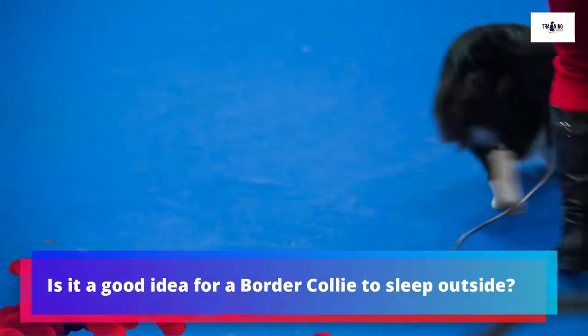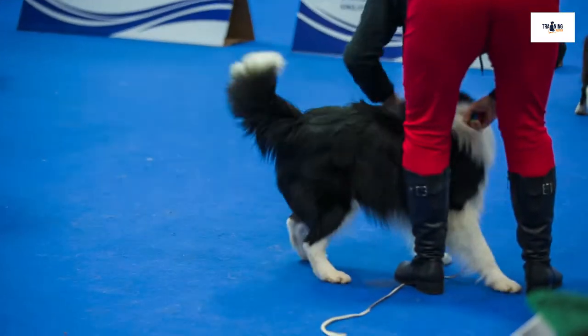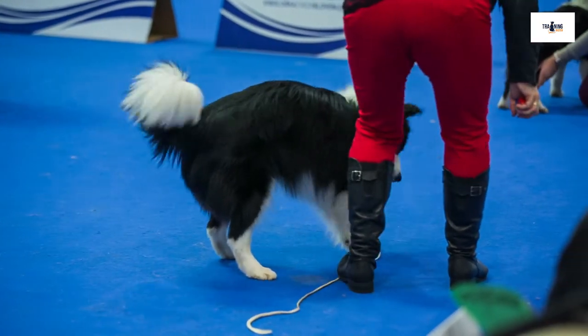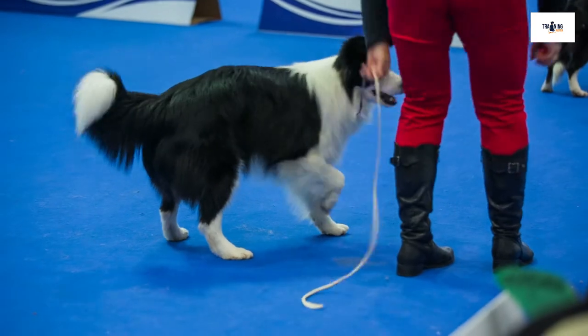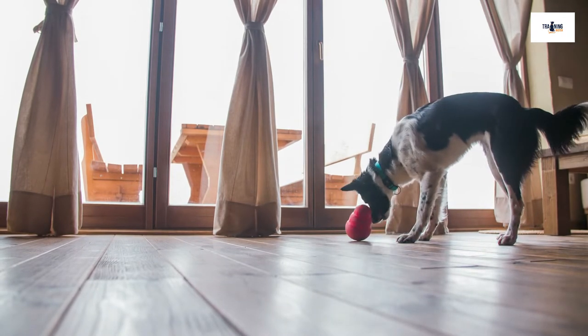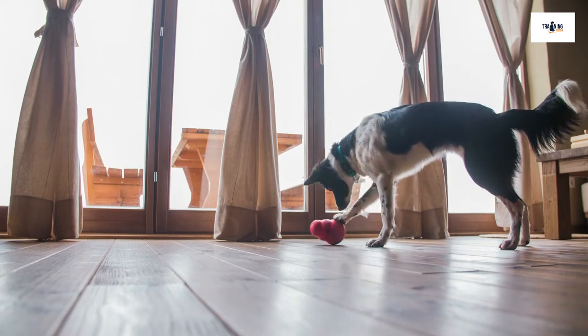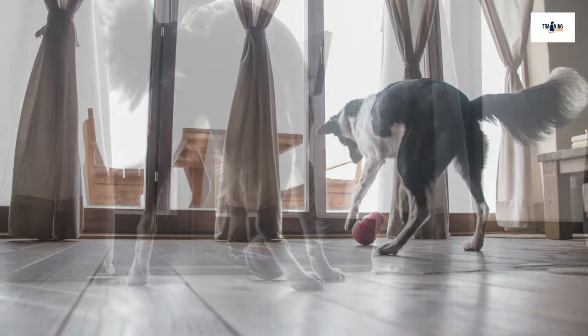The sounds and sights of your ordinary household appliances, like the extreme vibration of a washing machine or the sound of a toaster popping up, can easily startle your Border Collie, sending them running under the table or behind the couch. What's more, if these sensitivities bother your Border Collie, it's unlikely that they will get used to them or to living indoors. But the strong-willed, independent Border Collie will soon let you know where they prefer to spend their time.